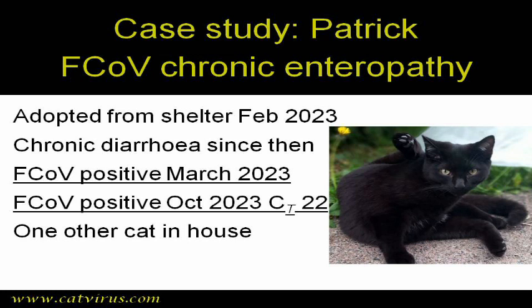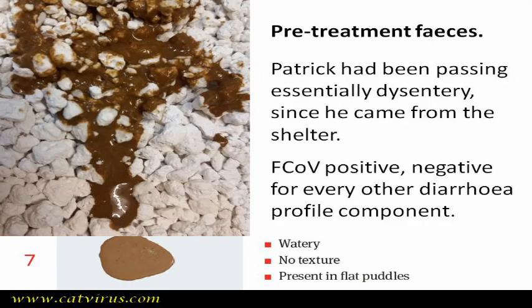His feline coronavirus CT was 22, which indicated that he was shedding a moderate amount of coronaviral RNA. This is the pre-treatment photograph showing that Patrick had endured essentially watery dysentery for the previous eight months, which at times he could not control — in other words, he had some faecal incontinence. His guardians reported that it was especially foul smelling.